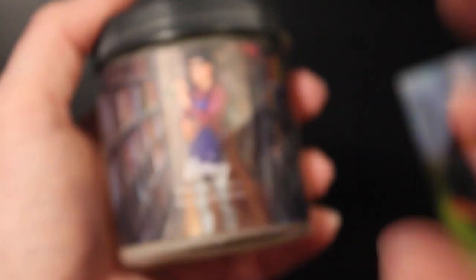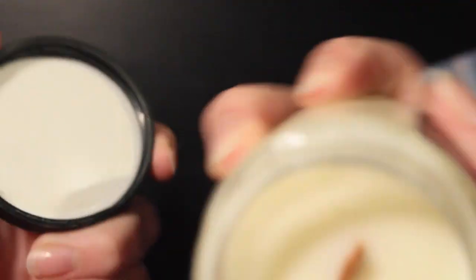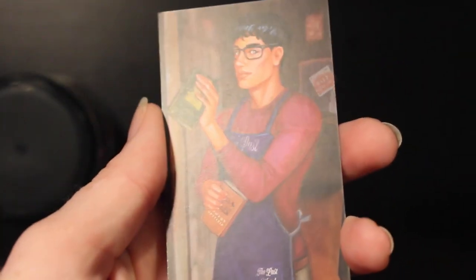Next I wanted to look at the candle and the accompanying bookmark. The smell was quite strong and caught my nose right away. We've got a little wood wick in here, and let's see what the scents are — antique suede and black tea. It might just be the graphic on here, but seeing all these shelves full of books has me thinking it kind of smells like old books too. For the bookmark we've got this lady in the park and then that other character, which the candle says is Henry.